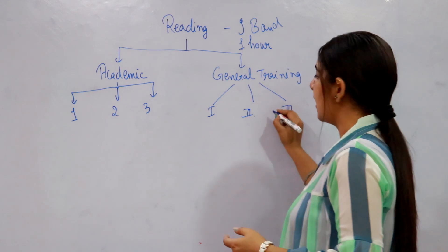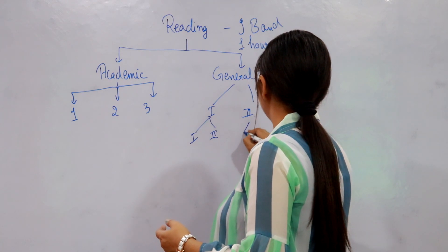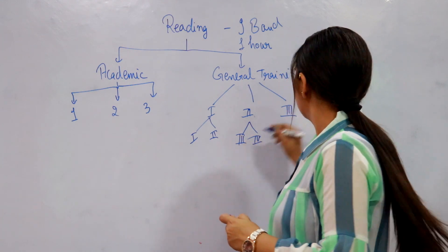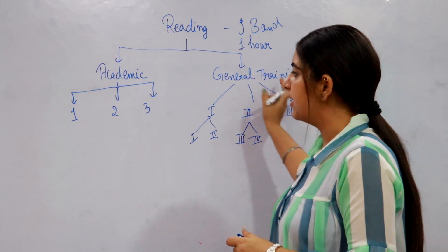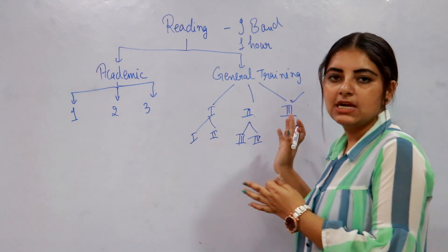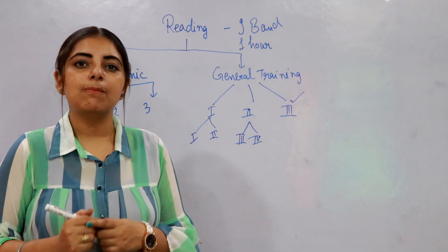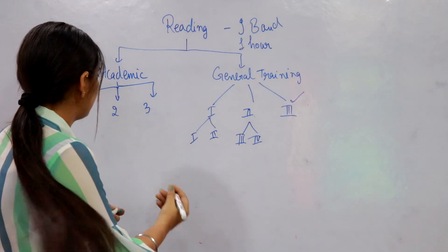These three sections are subdivided into further two more sections. An interesting fact is that the third section of General Training reading is similar to the Academic one. Talking about timing, in both types of IELTS examination the candidates get one hour to complete their IELTS reading test.